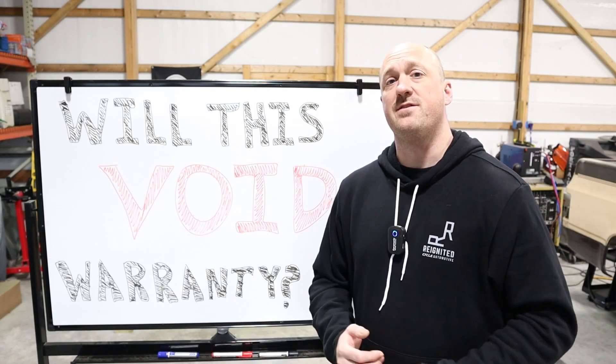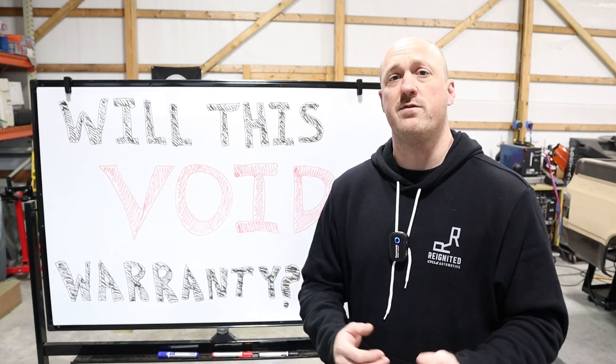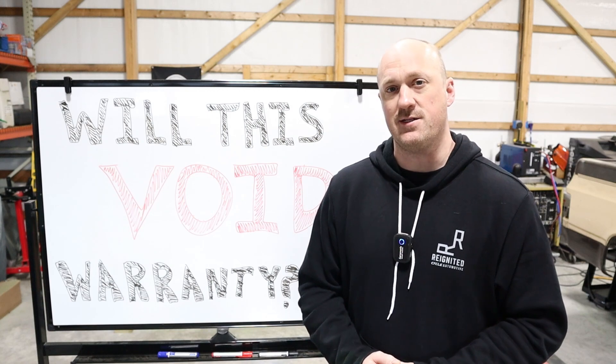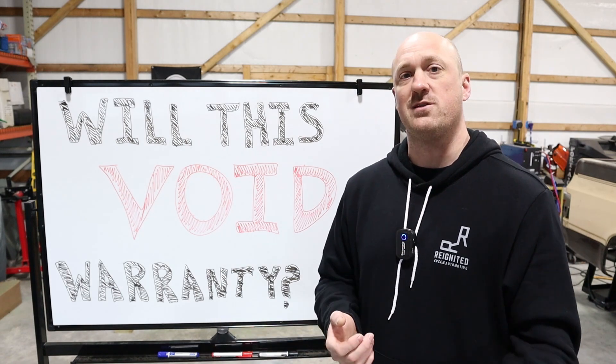If this is your first time watching one of Reignited's videos, my name is Sky. I've been an automotive service technician for the last 10 years, but I've worked for dealerships for the last 18 years, so I have a pretty good sense of how the whole process works.